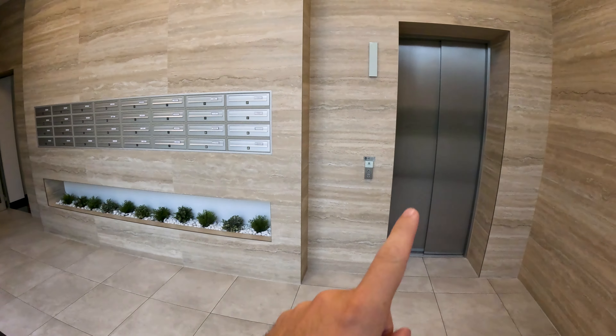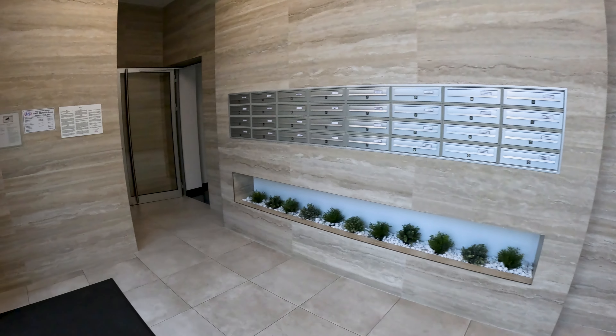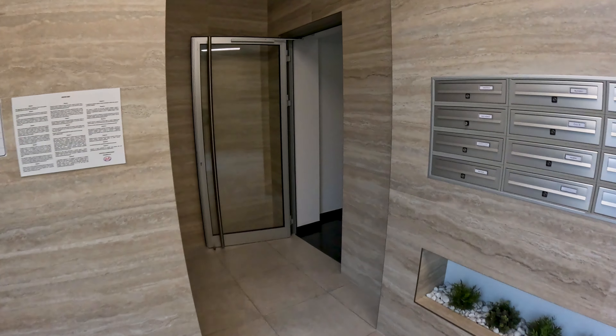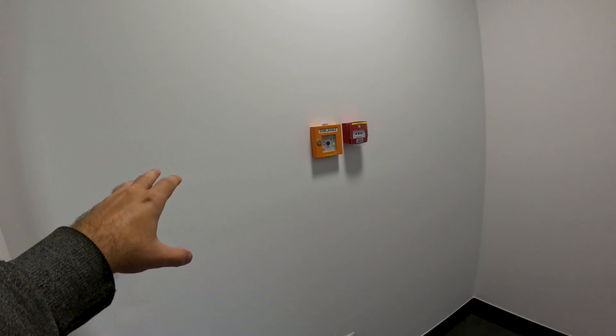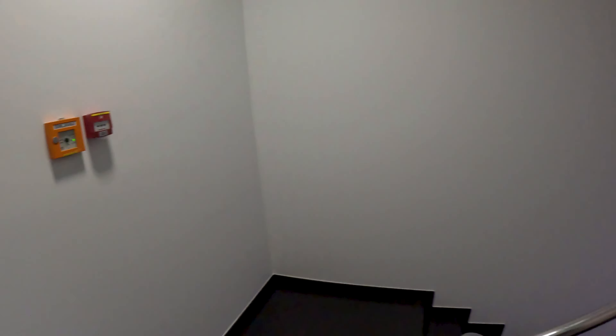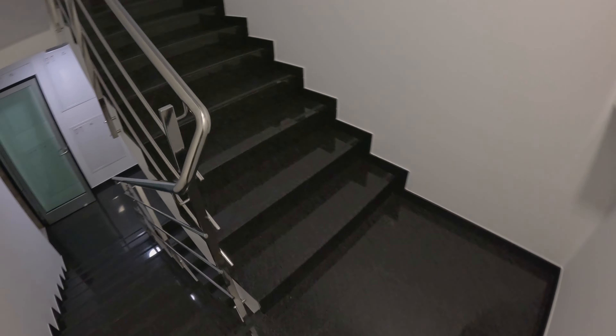Here we are inside one of the entrances. We have one elevator, the mailboxes for this side of the building, and one staircase. Keep in mind this does not connect through to the other side of the building, which has its own entrance and its own staircase. Now let's go up to the floor to see where the efficiency really is — coming up the single staircase to the third floor where my unit is.